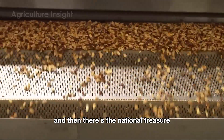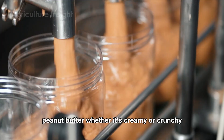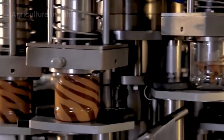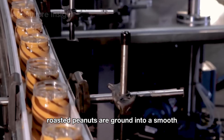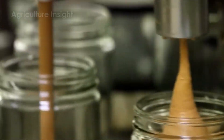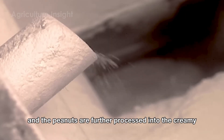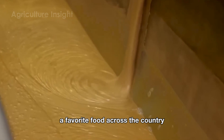And then there's the national treasure that's bound to pique your curiosity even more — peanut butter. Whether it's creamy or crunchy, this beloved spread is the true MVP of American snacks. For peanut butter production, roasted peanuts are ground into a smooth or chunky consistency, depending on the desired product. During the grinding process, a pinch of salt and sometimes sugar is added for flavor, and the peanuts are further processed into the creamy, spreadable consistency that has made peanut butter a favorite food across the country.